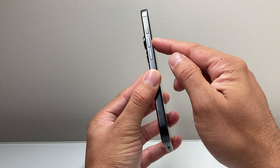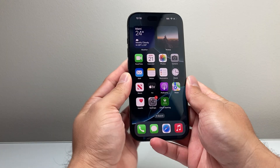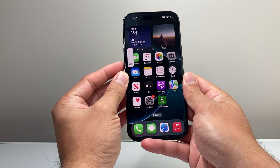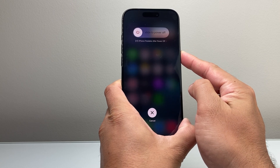What you're going to do is locate the volume up and the volume down button on your iPhone, and then this big side button. You're going to quickly press and release the volume up, and then quickly press and release the volume down, and then hold on to this side button.